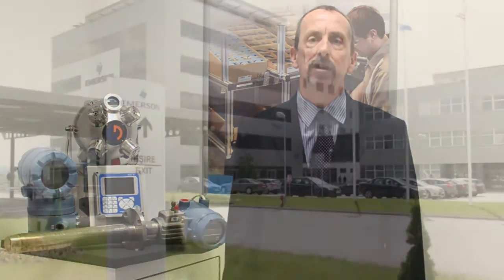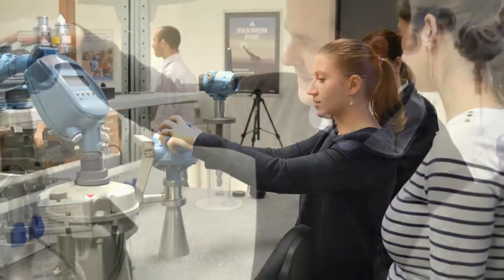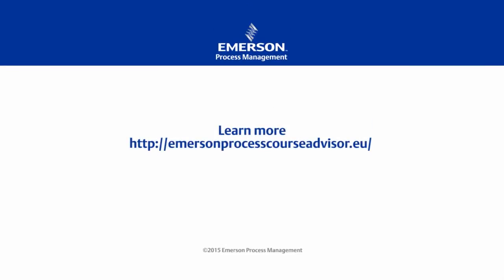With all this knowledge, it makes the perfect location for our European training center — for our customers and also to continue the development of our people. If you want to know more, just let us know.